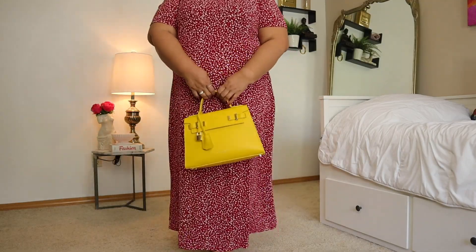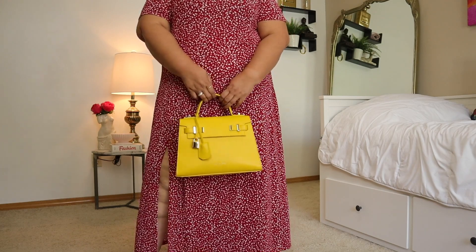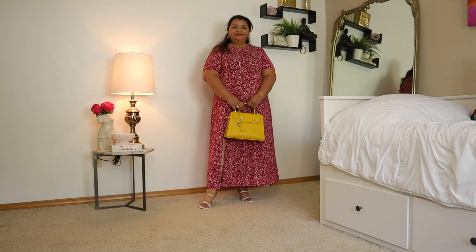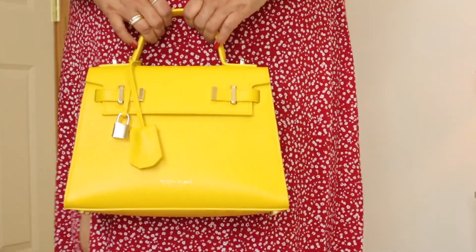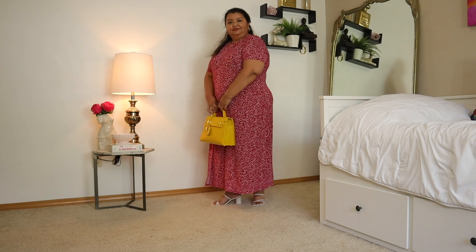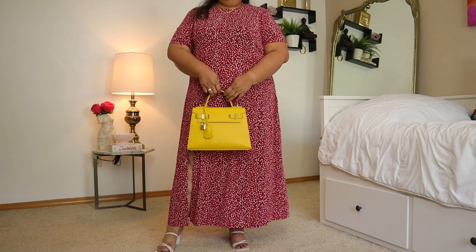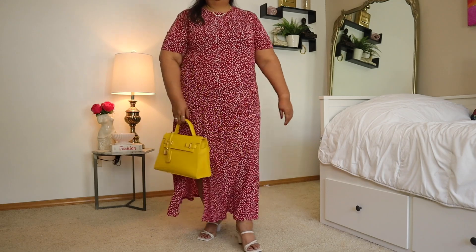It does hit me at maxi length because I am petite, but it flows beautifully and reminds me very much of a Reformation dress. Here I am pairing it with my yellow Teddy Blake Ava bag — I really enjoy playing with color like this and this red dress is the perfect backdrop for that. You can absolutely dress it up for a date night, wear it to the office, or just wear it running around.